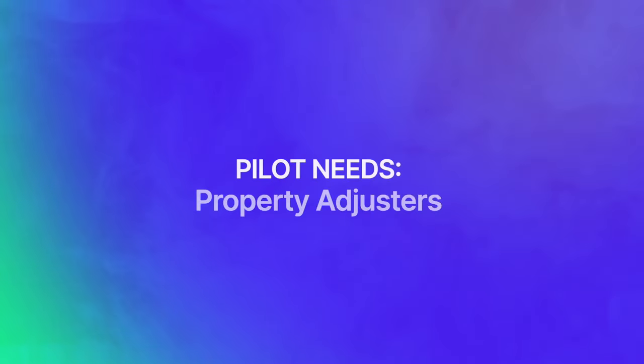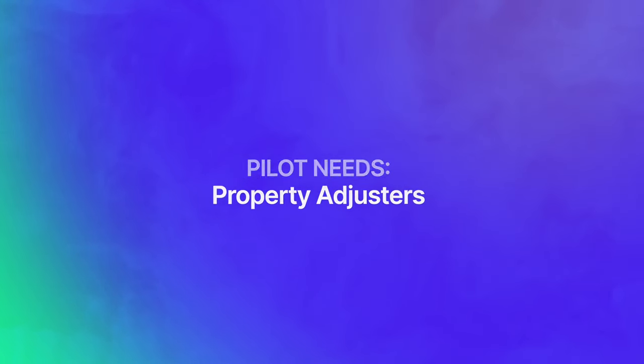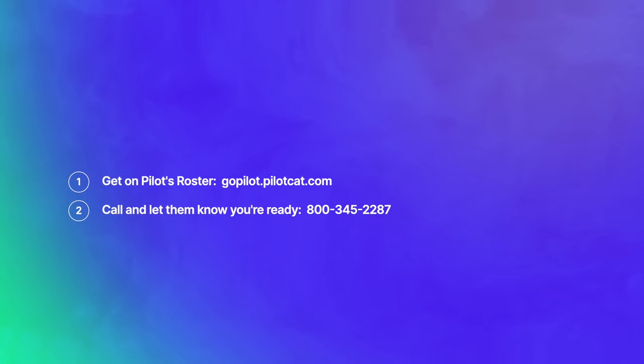Pilot Catastrophe Services: they require either one year of experience or some kind of high-quality property adjuster training, including Fast Track Deployment. If you're not already on Pilot's roster, go to gopilot.pilotcat.com. If you are on Pilot's roster, you probably already have their number — it's 800-345-2287.